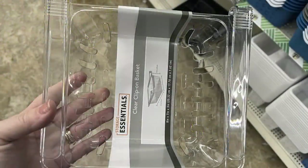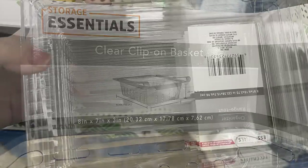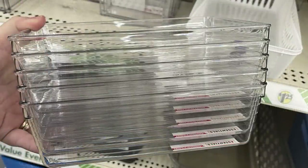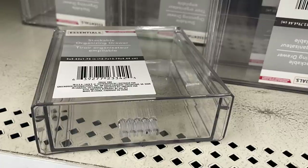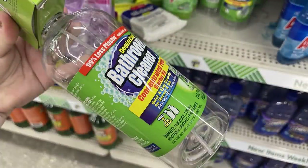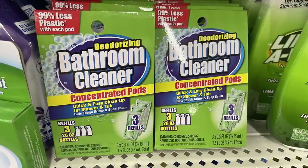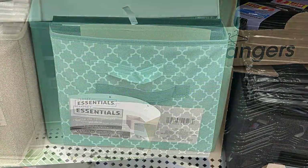For housewares, home maintenance, storage, and organization, they have clear clip-on baskets for the refrigerator. There are lots of Home Essentials clear organizers for desks and drawers, including stackable organizing drawers. They also have new deodorizing bathroom cleaner bottles that use concentrated pods sold separately in boxes, so you buy the refills to fill the bottle.